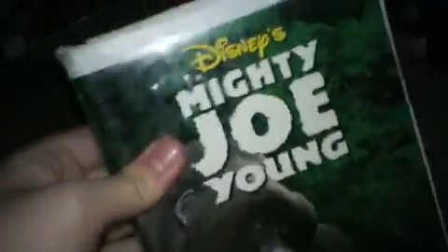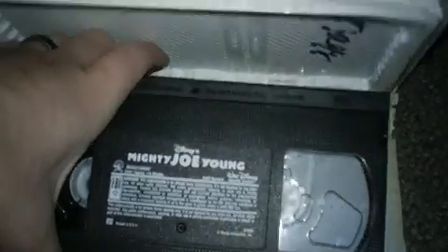Next up, Mighty Joe Young 1999 VHS. I got this tape at Salvation Army Thrift Store in Holland, Michigan back on January 2, 2012. It says 'Nagy' on there — I don't know who Nagy is. It's got a print date from February 25, 1999.